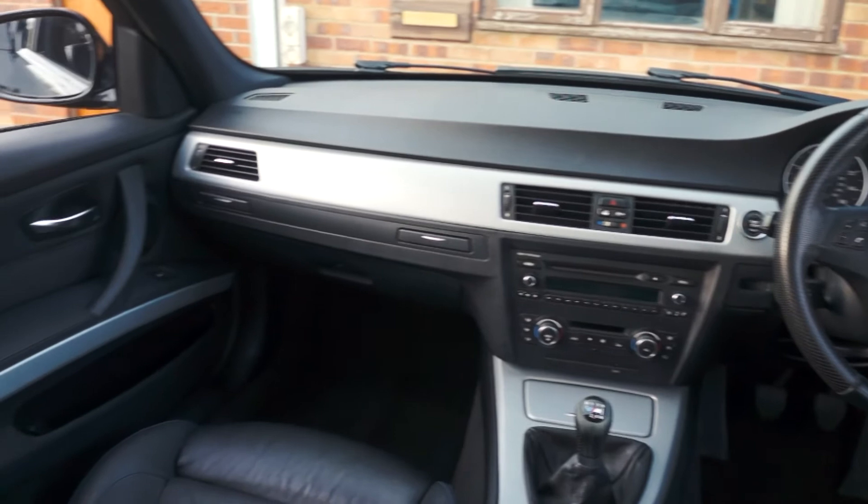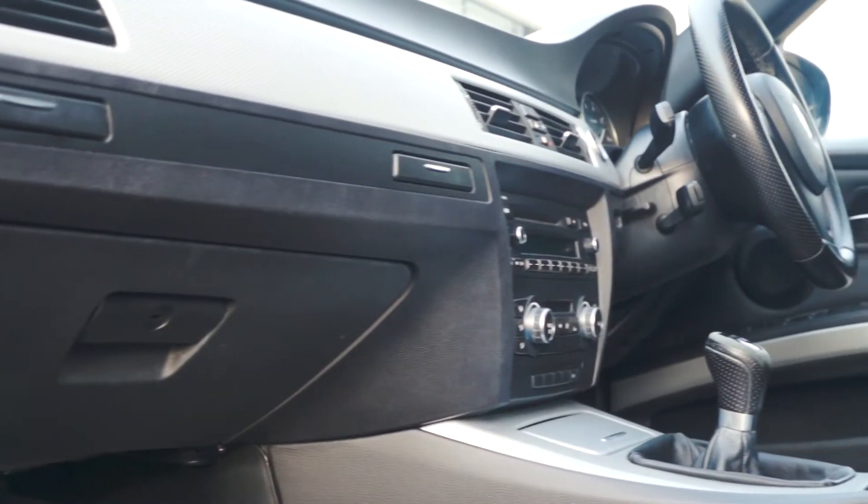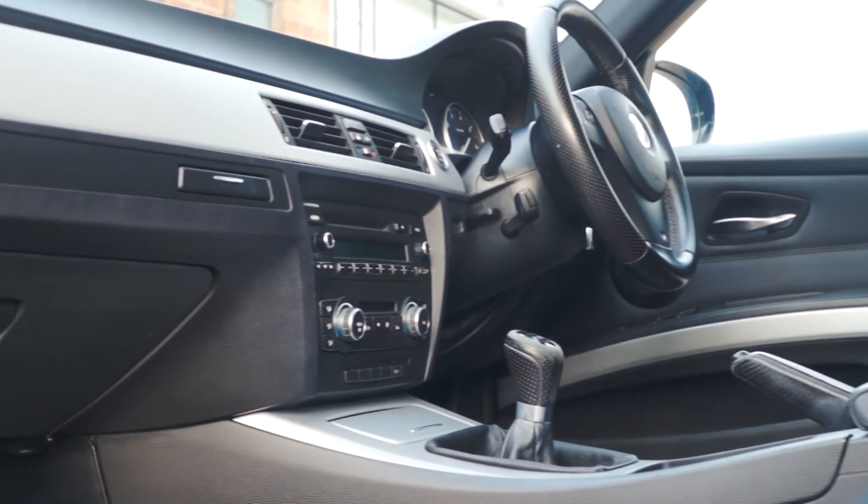Hit that subscribe button if you'd like to see more awesome cars like this for sale. This BMW is on sale now, so for more information please check out the link below.